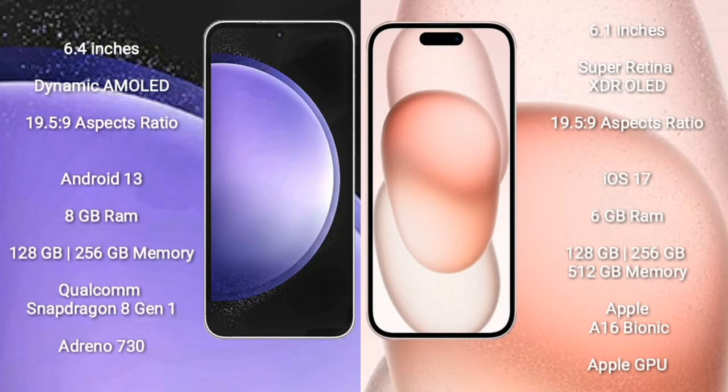Samsung Galaxy S23 FE comes with a 6.4-inch Dynamic AMOLED display and aspect ratio 19.5:9. iPhone 15 comes with a 6.1-inch Super Retina XDR OLED display and aspect ratio 19.5:9. Samsung Galaxy S23 FE runs on the Android 13 operating system, while iPhone 15 runs on the iOS 17 operating system.